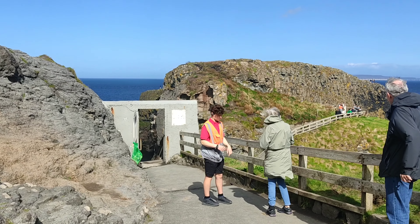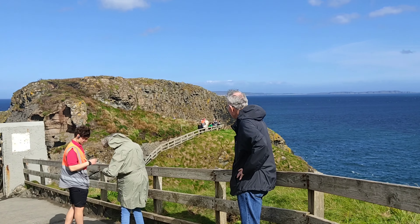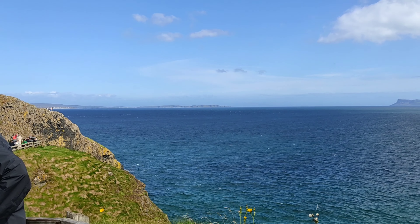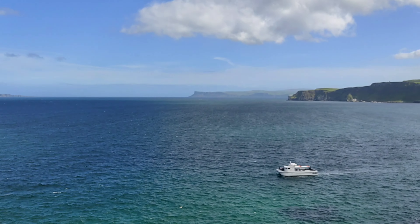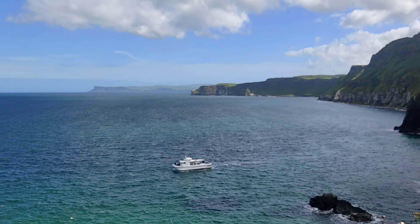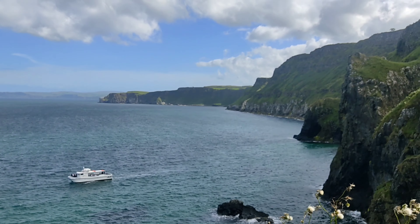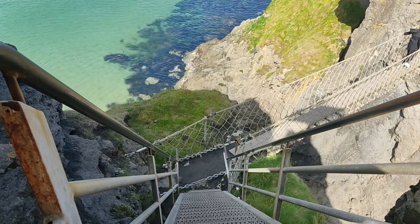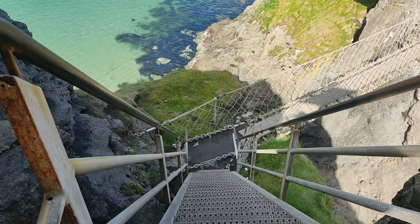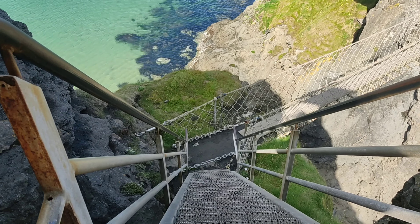Once you get to the bridge, you'll receive some instructions from the guide and prepare to get on. But first, we had to wait a few minutes for the people on the other end to cross over. While I did this, I enjoyed views of the cliffs around — Northern Ireland has some really beautiful cliffs.